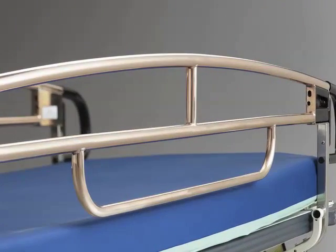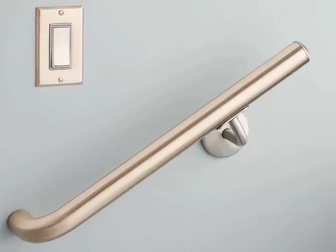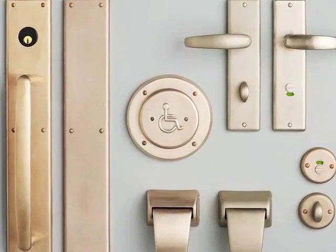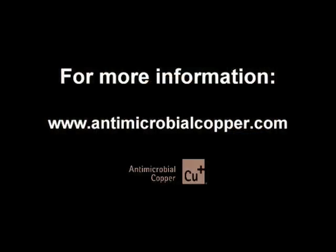Metallic copper surfaces can lower health care costs and help save lives. Product manufacturers have heard the message and acted. We need hospitals to do the same. Learn more at antimicrobialcopper.com.